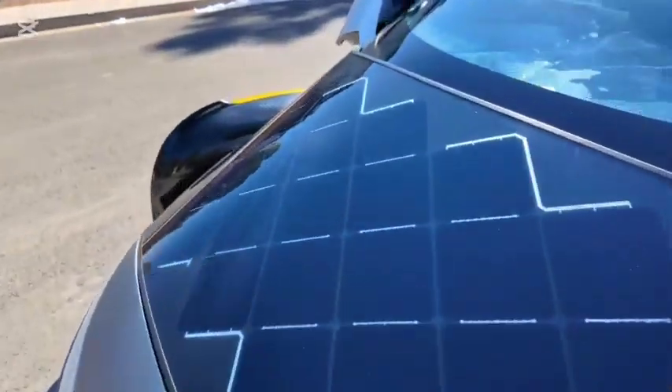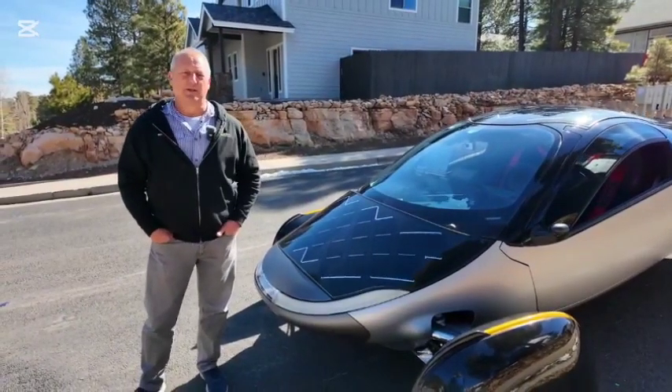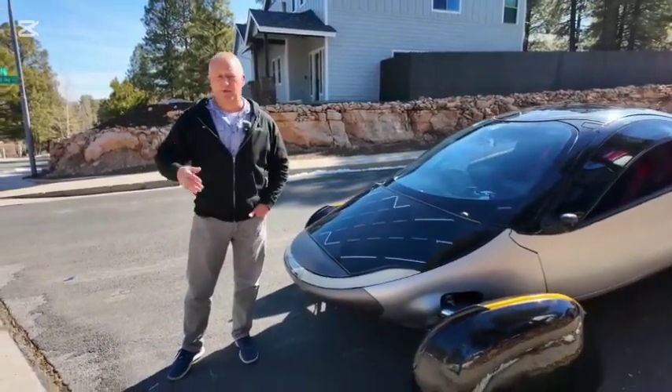Aptera Motors has taken the EV world by storm. Their futuristic three-wheeled vehicle is turning heads. The company claims it's self-powered, but is this really true? Let's take a closer look.